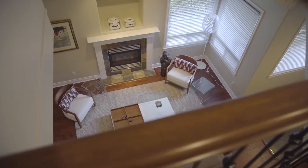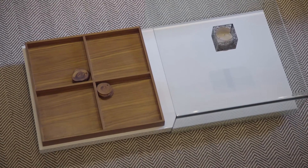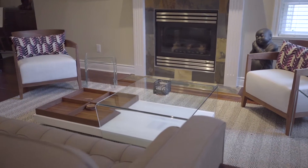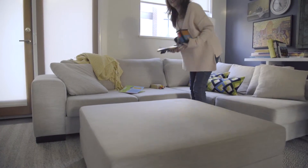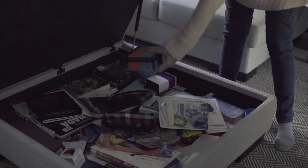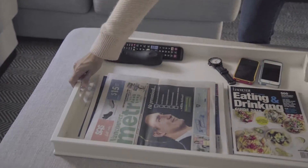We need to have functional furniture. With kids, you always want to store their toys away, blankets, everything — so having storage options where you can just put stuff in, out of the way, really helps.